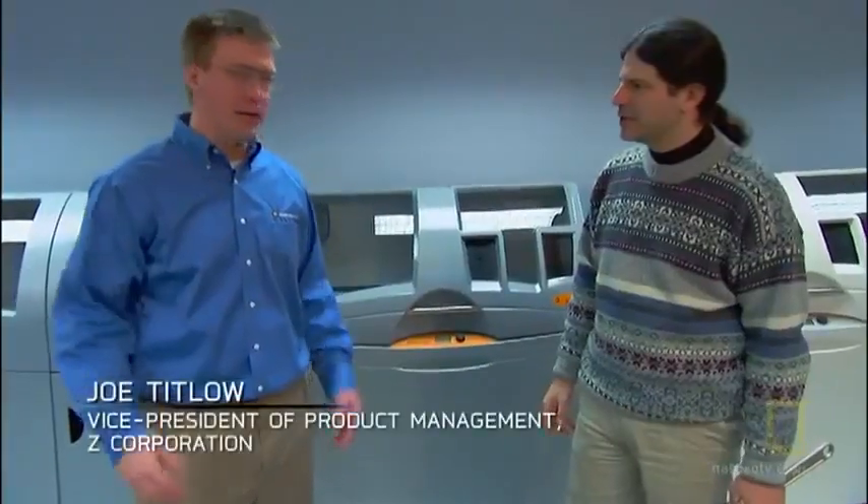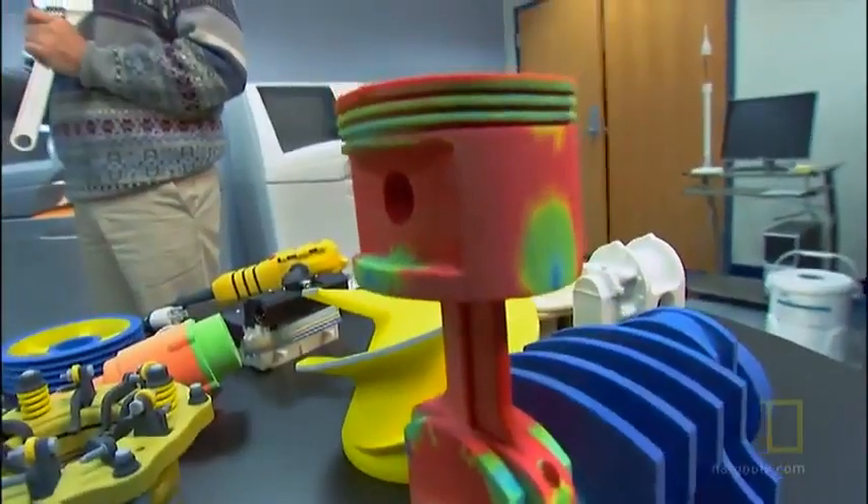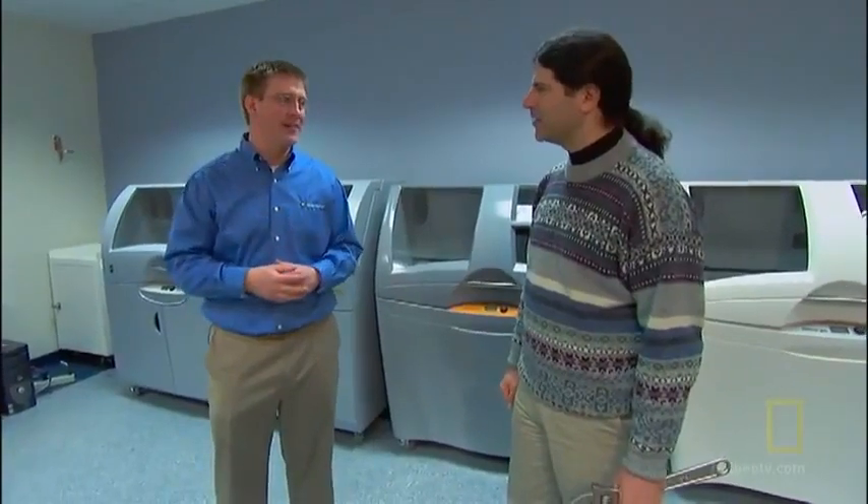We're one of the world's leading manufacturers of three-dimensional printers. Everything on the table in front of us has been printed in one of the machines behind us. Most printers will print things in two dimensions. A three-dimensional printer will then take that to the third dimension and make it something you hold in your hand. Okay, I don't get it.